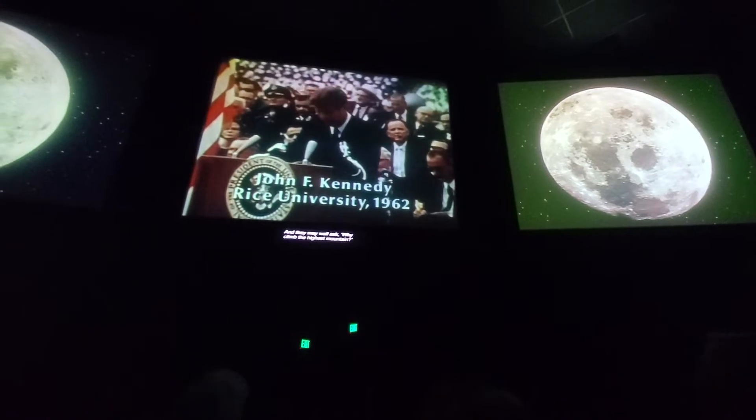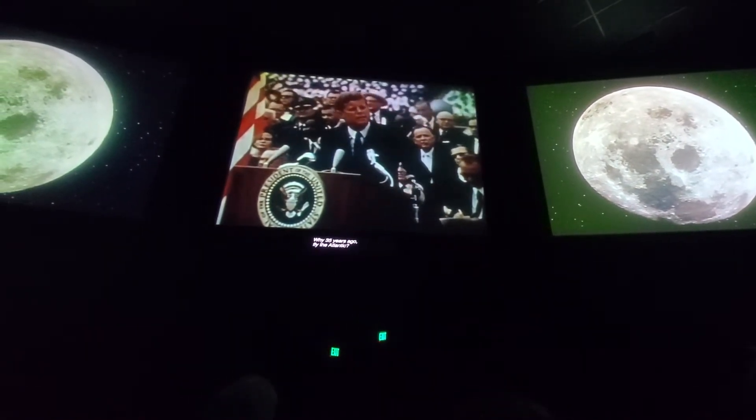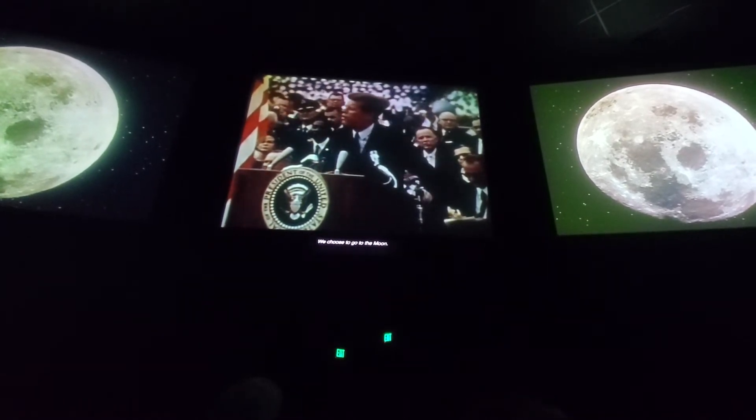And they may well ask, why fly on the highest mountain? Why, 35 years ago, fly the Atlantic? Why does Rice play Texas? We choose to go to the moon!